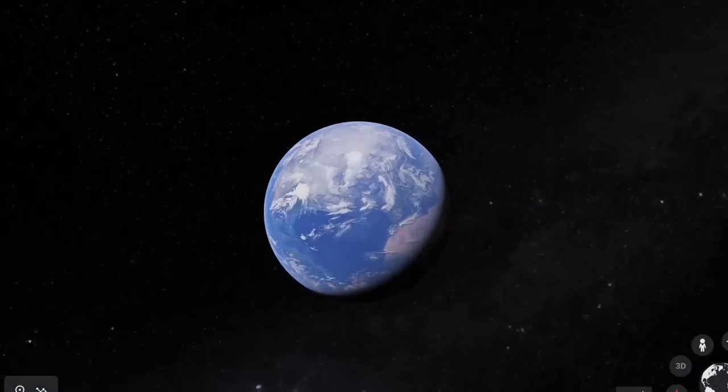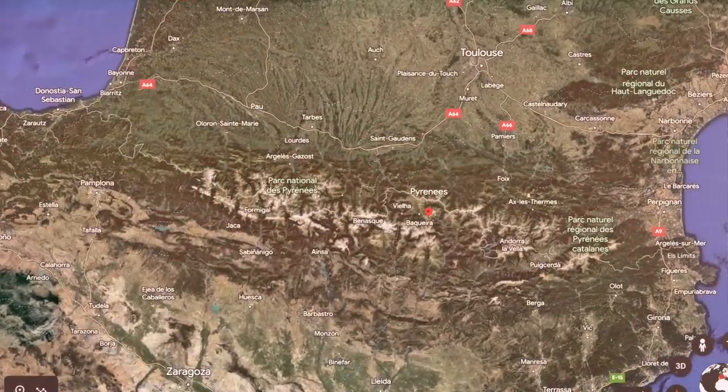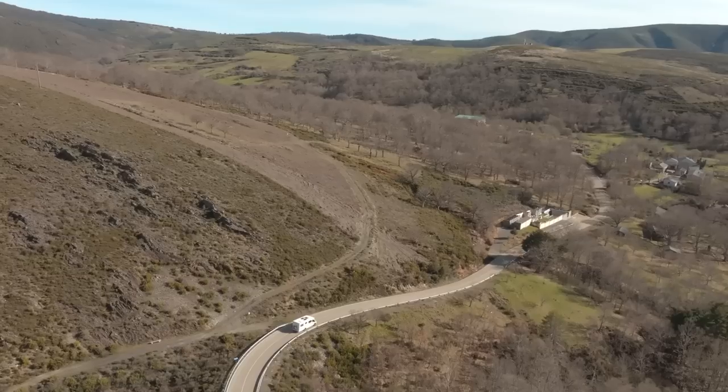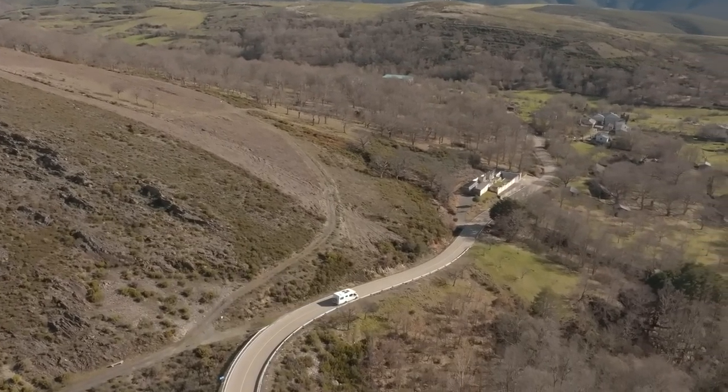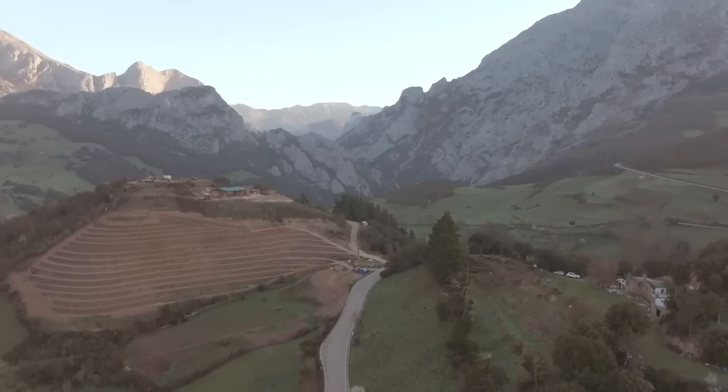Truth be told, we did actually kind of stumble across this mountain range by accident. Everyone knows about the Pyrenees mountain range on the border between France and Spain, but I had never heard of the Picos de Europa before coming here to northern Spain. The plan was to just shoot along the coastline before we reached Portugal, and the Picos de Europa National Park just happened to be in our way. I have to say, I think this is one of the best hidden gems I have ever stumbled across, because so far it is just absolutely magical.